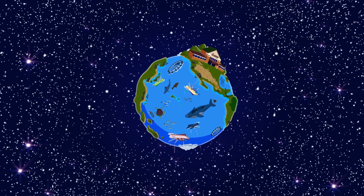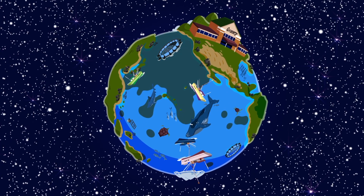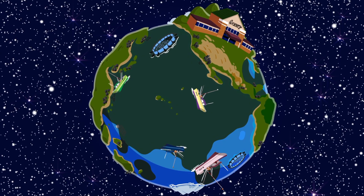Our ocean is in trouble. Fisheries across the globe are rapidly declining due to unsustainable fishing practices. The question is, what can your business do about it?